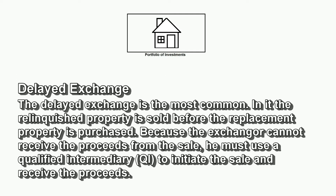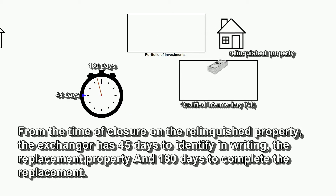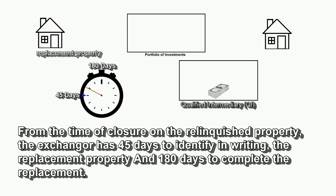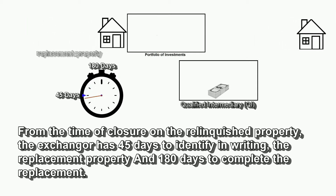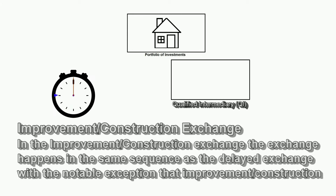Delayed Exchange. The delayed exchange is the most common. In it, the relinquished property is sold before the replacement property is purchased. Because the exchanger cannot receive the proceeds from the sale, he must use a qualified intermediary to initiate the sale and receive the proceeds. From the time of closure on the relinquished property, the exchanger has 45 days to identify in writing the replacement property and 180 days to complete the replacement.